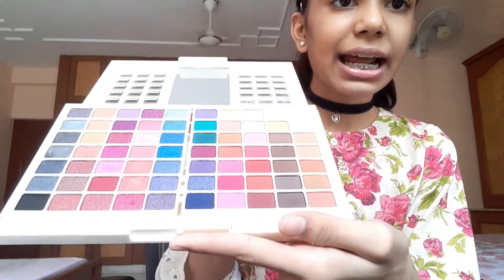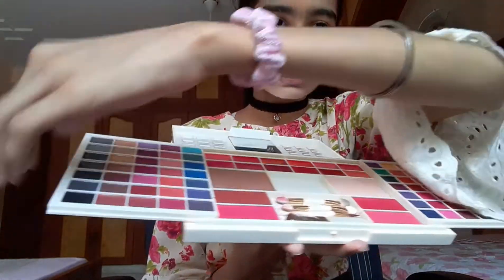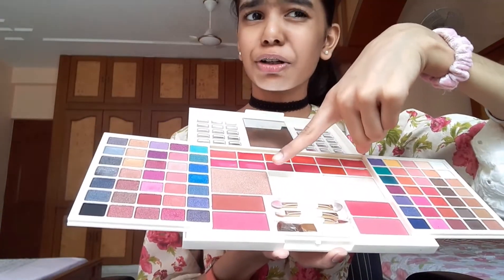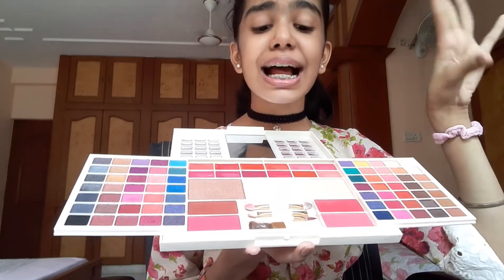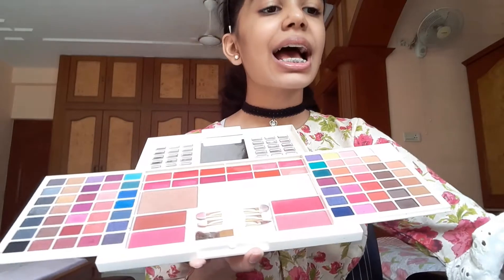I'm going to show you what I use. I use this Hilary Roda palette and it has 70 eyeshadows. When you open it you have 12 lip glosses on the top, a compact highlighter or contour — I'm really not sure about that — four blushes, and brushes which I kind of don't want to use because they're too used. You can use them once in a while, and there's a makeup sponge for compact.